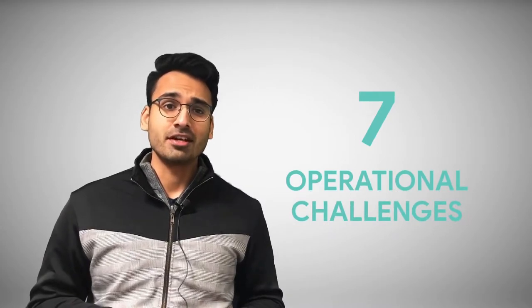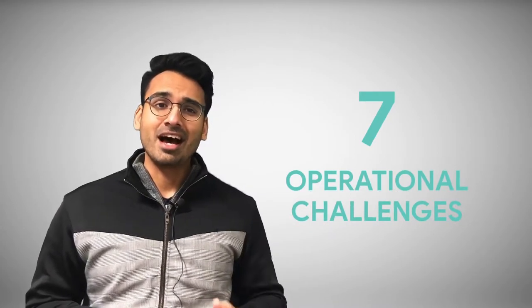Hey everyone, I'm Varun, the Founder and CEO at Hammer Missions, and today in this video I'll explore the seven operational challenges that you might encounter during roof inspections and how to combat them. Before we get started, make sure you subscribe to our channel and, for those watching on YouTube, click the alert notification.